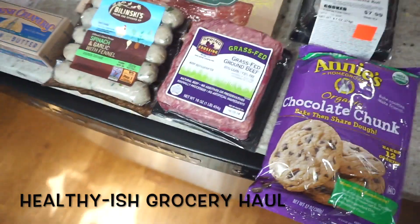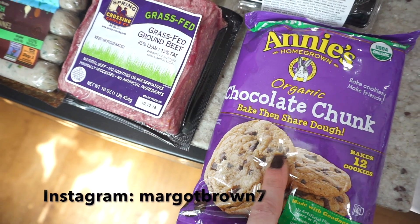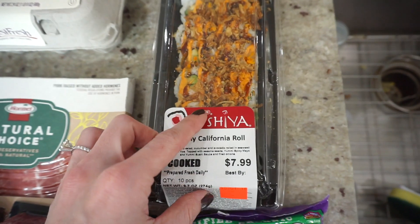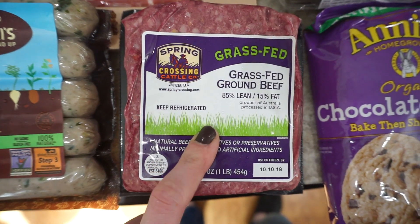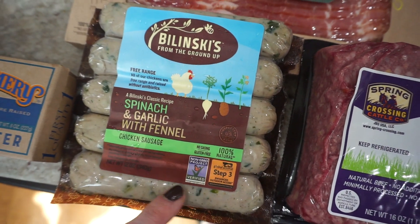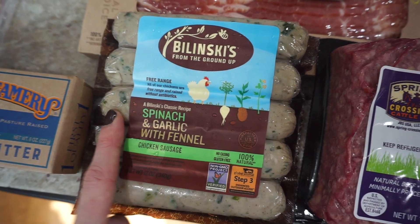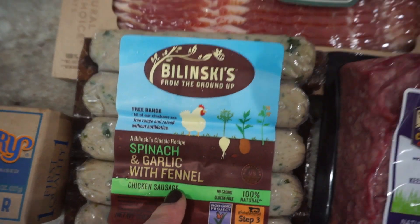Let's start with the refrigerated items. These are gluten-free chocolate chip cookies. You can definitely tell a difference between gluten-free and regular cookies, but they're organic and a better option if you go for cookies. I bought Robert some sushi — he really likes sushi, it's been a while since he had it. I bought some grass-fed beef, some spinach and garlic with fennel sausage. We haven't had this flavor yet. Ryan likes some of the other ones they have. If you want a really good sausage, it's usually chicken-based, so I'm looking forward to trying this one.